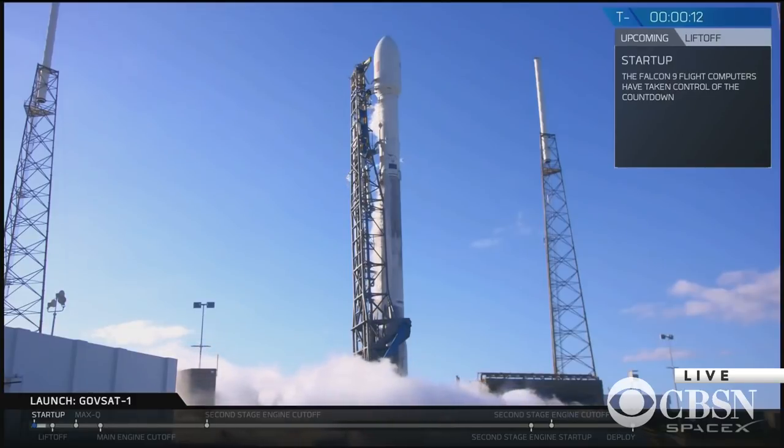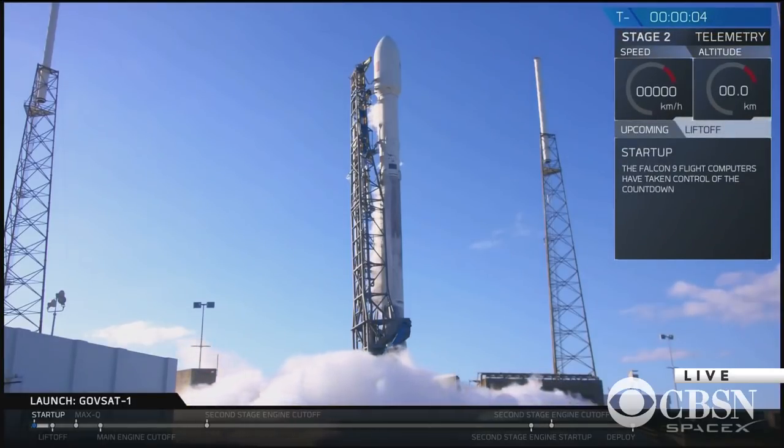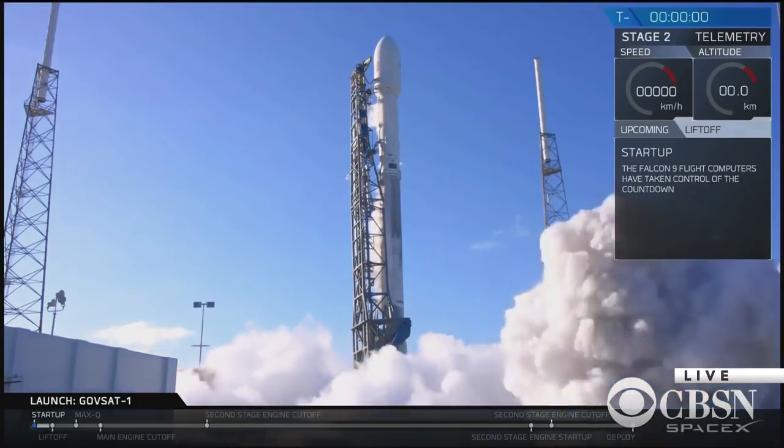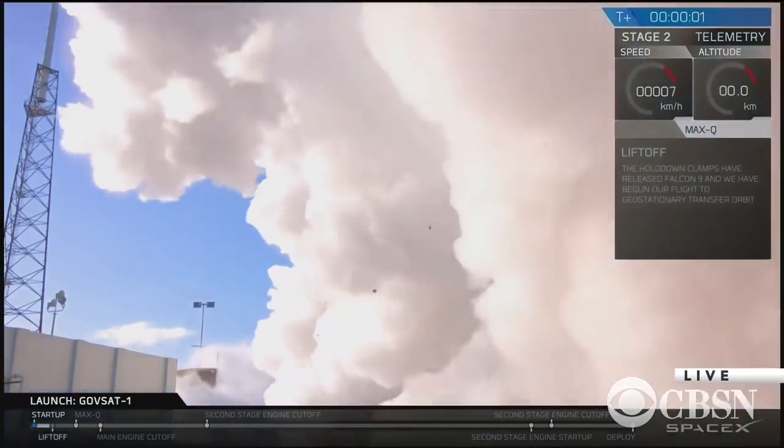15 seconds. Standby for terminal count. 10, 9, 8, 7, 6, 5, 4, 3, 2, 1, 0. Ignition, liftoff.